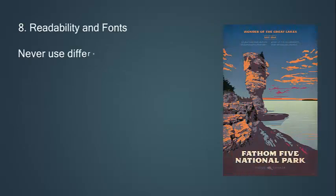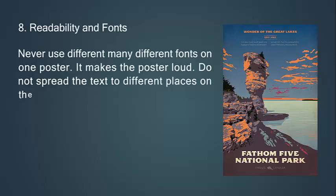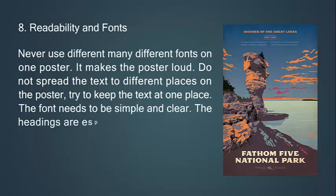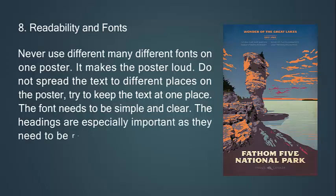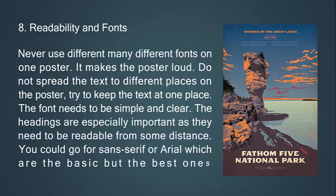Eighth, readability and fonts. Never use many different fonts on one poster — it makes the poster look loud. Do not spread the text to different places on the poster; try to keep the text in one place. The font needs to be simple and clear. Headings are especially important as they need to be readable from a distance.